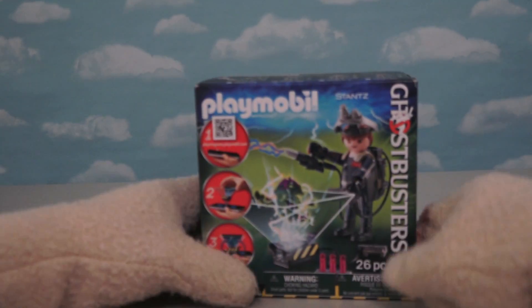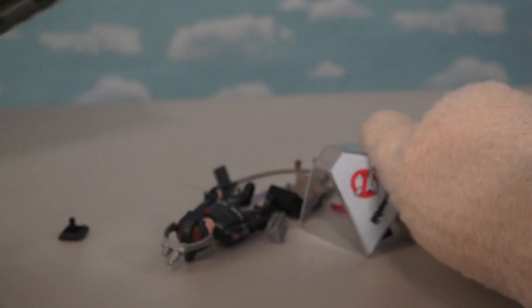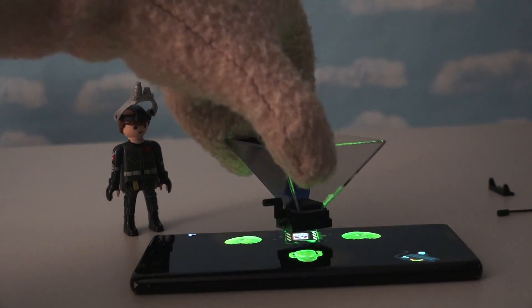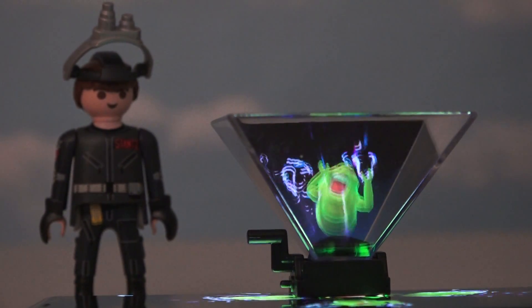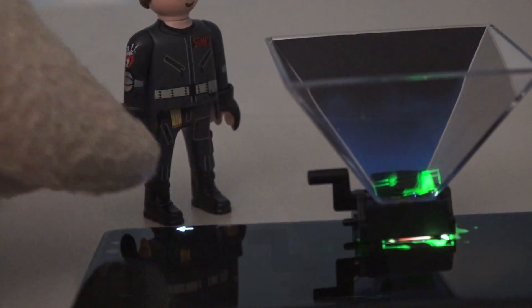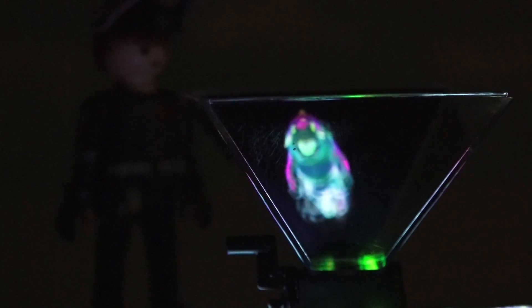Playmobil also made sets based on Ghostbusters 2, which comes with really cool trap scenes. The cool thing about this set is it lets you catch real computer-animated ghosts using these trap pieces and a cell phone app. Once the app is set up, put down your ghost trap, and a computer-animated ghost appears — press the app button to capture it. Goodbye, Slimer! We got him! You can choose from four different ghosts to capture: a basketball ghost, an alien ghost, and a crazy squid-looking ghost.